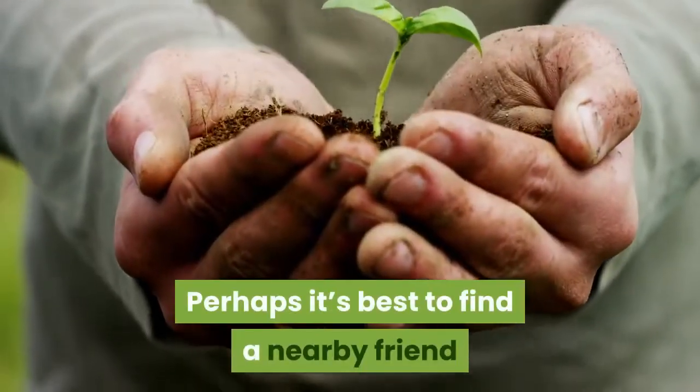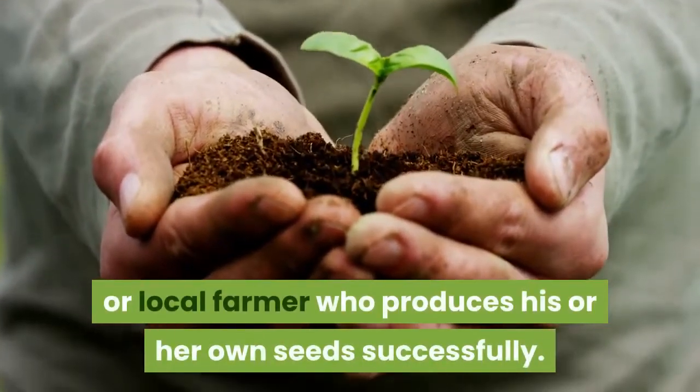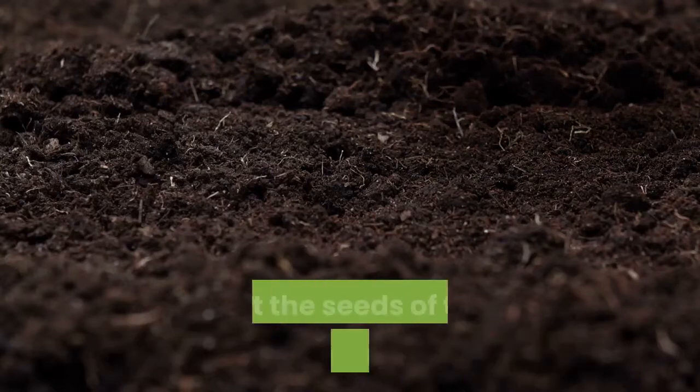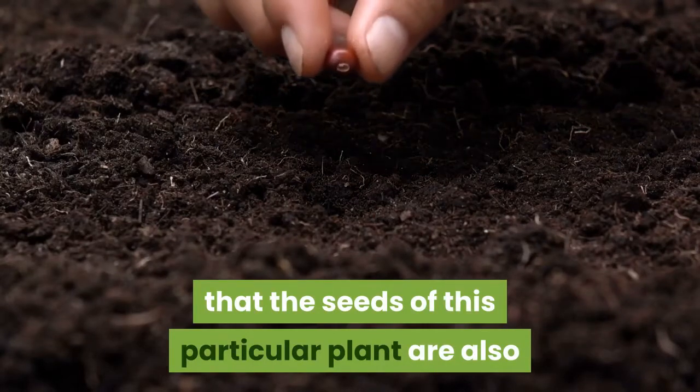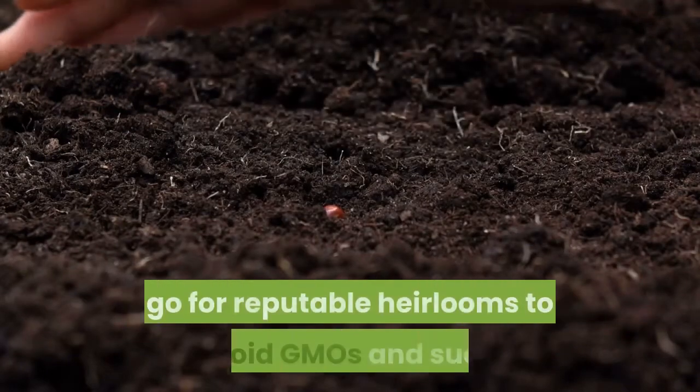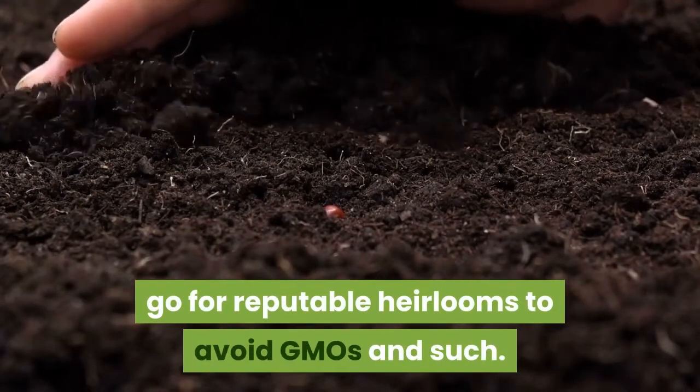Perhaps it's best to find a nearby friend or local farmer who produces his or her own seeds successfully. In this case, it will hopefully mean that the seeds of this particular plant are also acclimated to the climate you are in. Otherwise, go for reputable heirlooms to avoid GMOs and such.